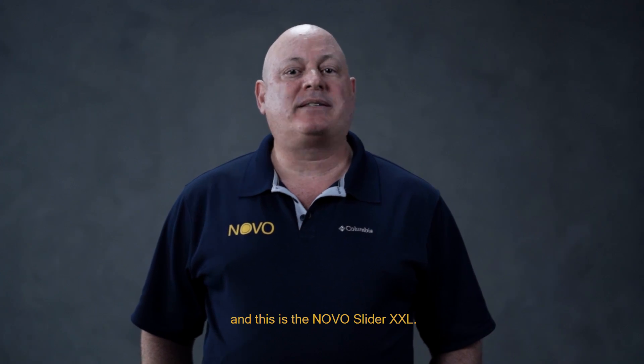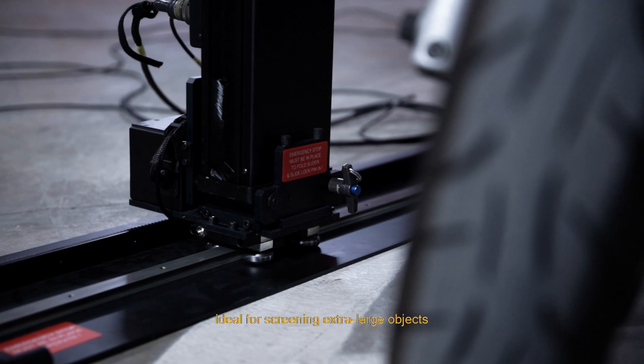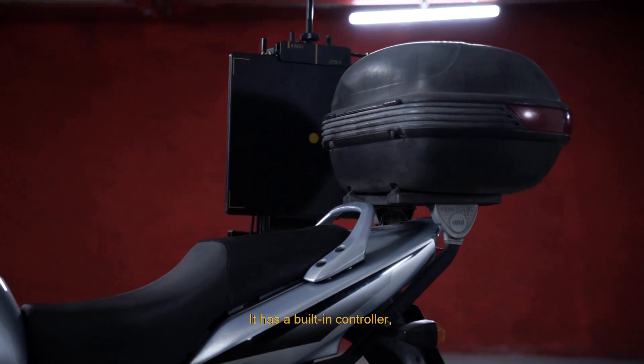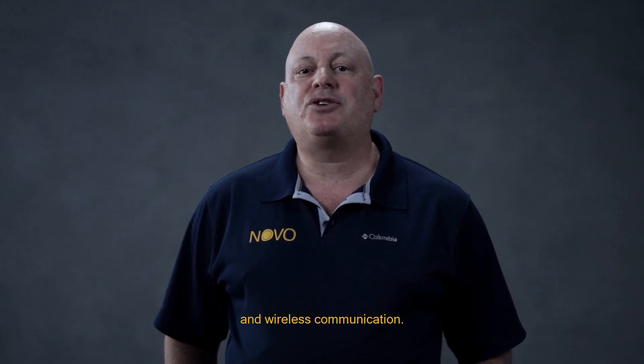Hi, I'm Ari and this is the Novo Slider XXL. This slider is a unique accessory ideal for screening extra-large objects such as motorbikes, shipping pallets, and walls. It has a built-in controller, rechargeable battery, GPS, and operates in both wired and wireless communication.